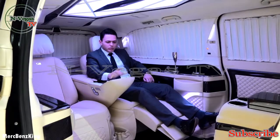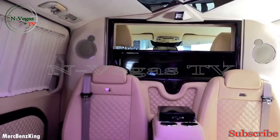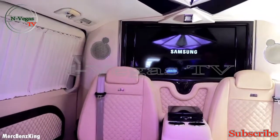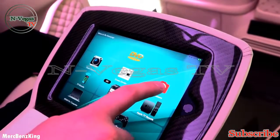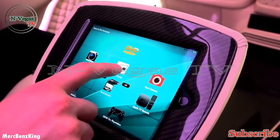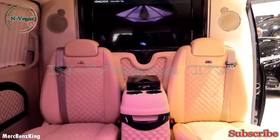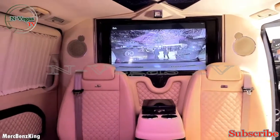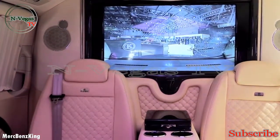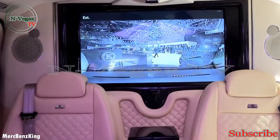It also has a TV. 'TV open' — there it appears, it lifts pretty fast. A 32-inch screen. You have the front camera, the rear camera, and a screen divider so that you can see the front and the rear. You can also use the voice command for these options: 'Front camera open. Rear camera open. Screen divider open.'